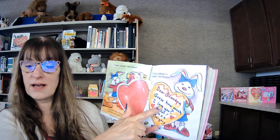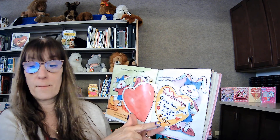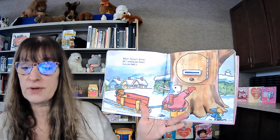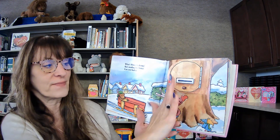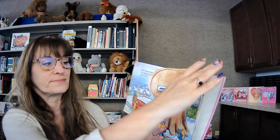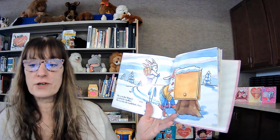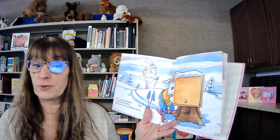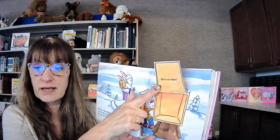'Dear Grandpa, guess how much I love you. A lot. Marjorie.' What's Marjorie doing? She's mailing her letter. Can you find it? There it is — says Grandpa — with hearts. The next day, Marjorie ran to her mailbox. She was sure she would find a letter. Should we look? It was empty.